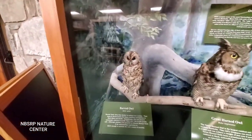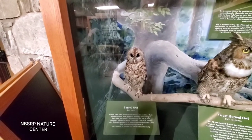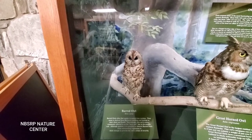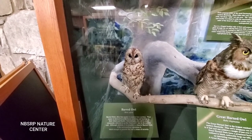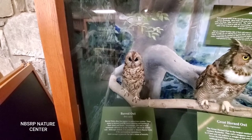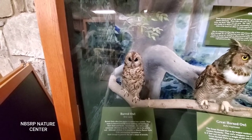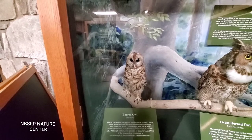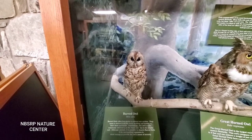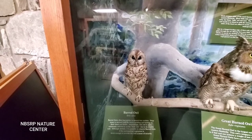Here's the barred owl. Barred owls often find their shelter in natural cavities. Their name is derived from the heavy molting and barring on their chest and flanks. Interestingly, this owl is more commonly referred to as the hoot owl due to its notable call. Although skittish, it is possible to observe barred owls if the surrounding vegetation is thick enough to provide the owl a sense of security.